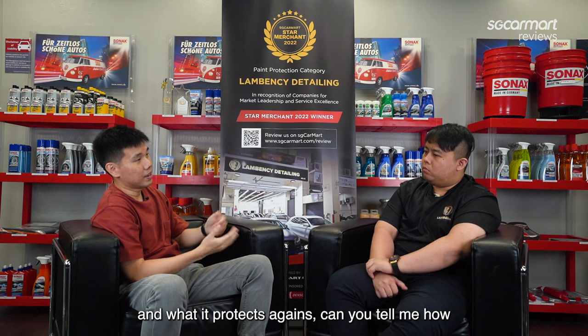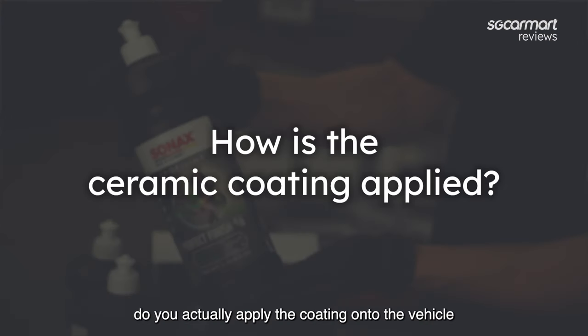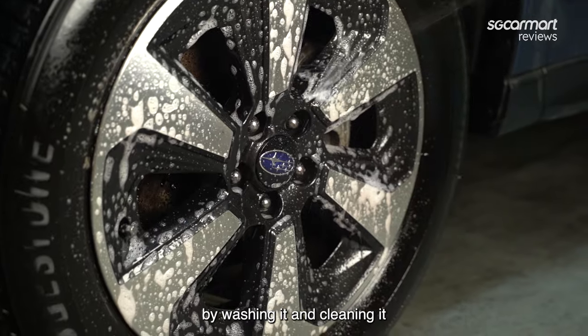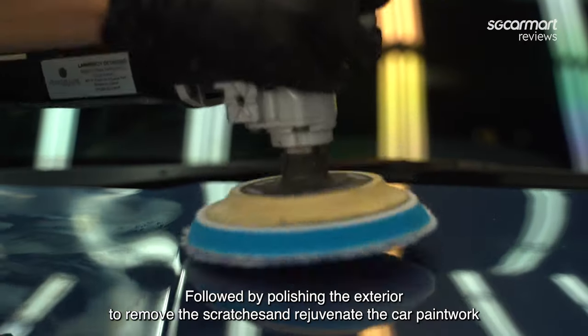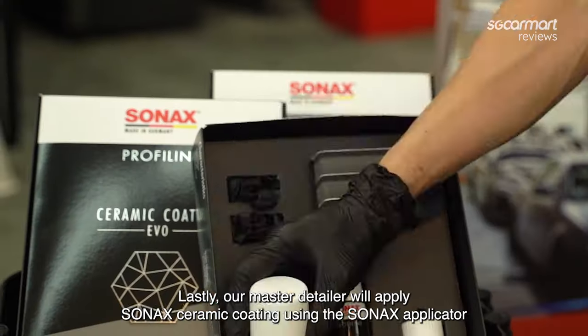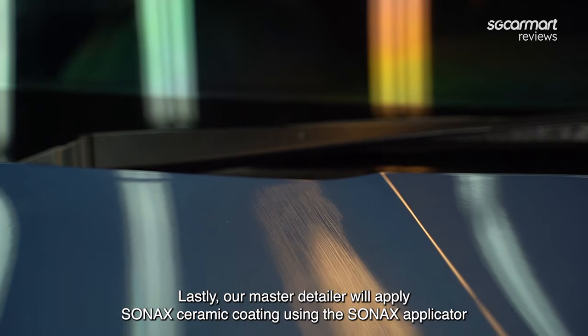Now that you've explained what ceramic coating is and what it protects against, can you tell me how you actually apply the coating onto a vehicle? First, we decontaminate the vehicle body by washing and cleaning it, followed by polishing the exterior to remove scratches and rejuvenate the paintwork. Lastly, our master detailer will apply SONET ceramic coating using SONET's applicator.